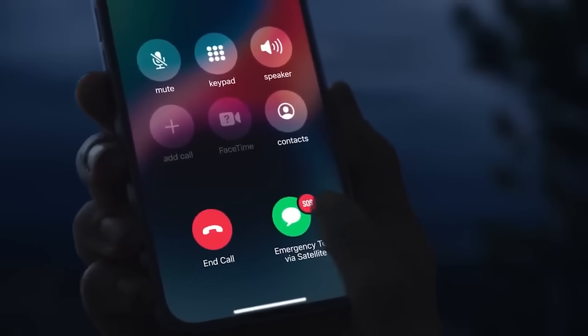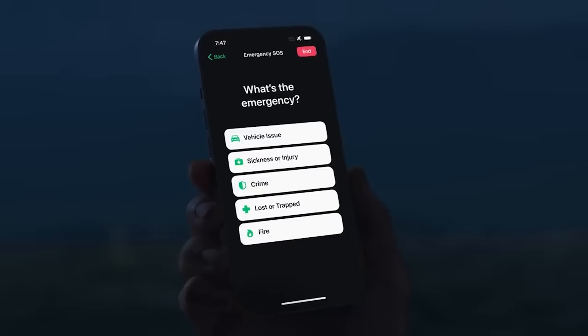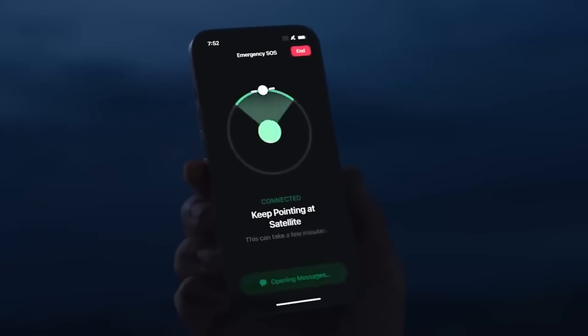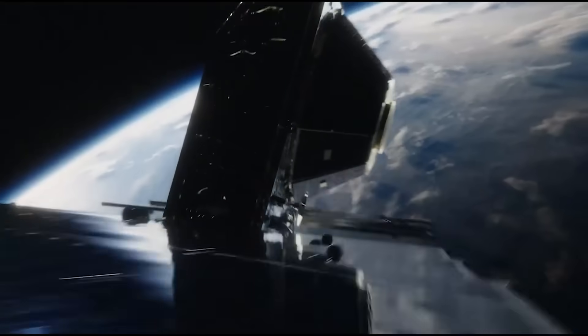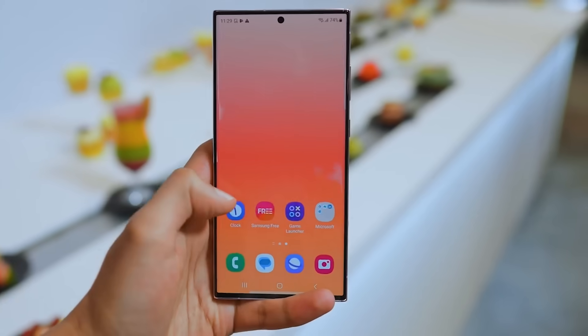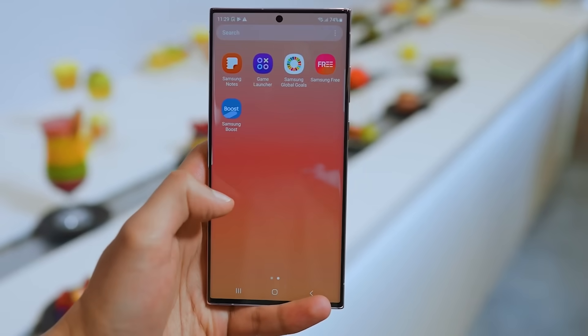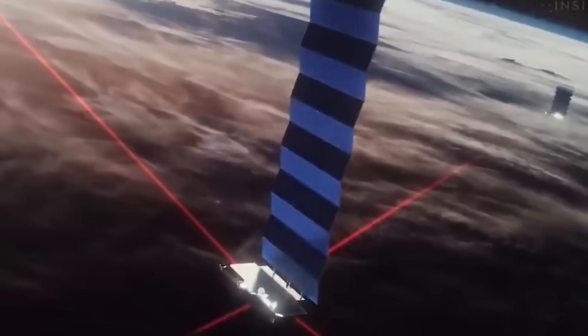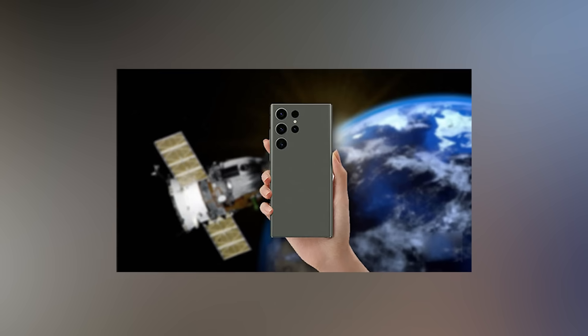Number ten, satellite connectivity. Following the lead of Apple, Samsung is tipped to introduce satellite connectivity for sending SOS messages on the S24 Ultra. When outside of cellular range, the phone could connect to satellites orbiting overhead to relay short emergency texts. This capability could literally save lives in remote areas or disaster zones with poor service. Let's hope it works as advertised.